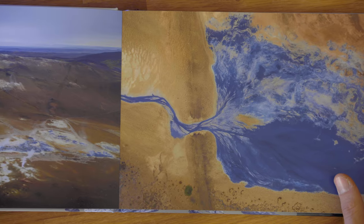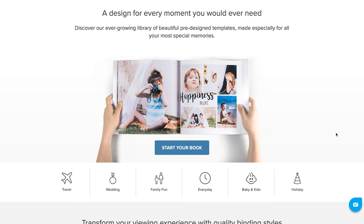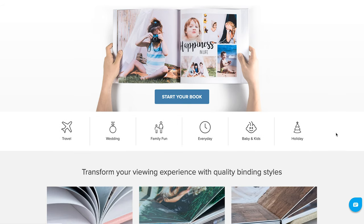For all my American friends out there, I can recommend — after some research, though without personal experience — Photobook America. Check out the link in the description below.